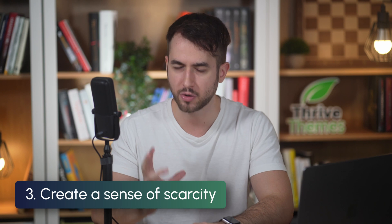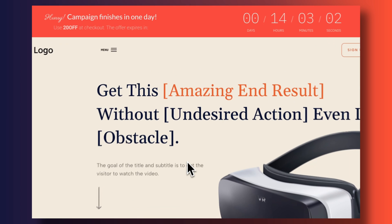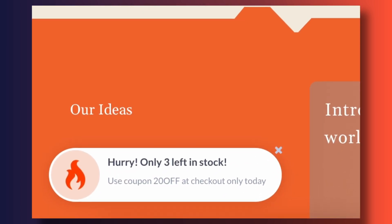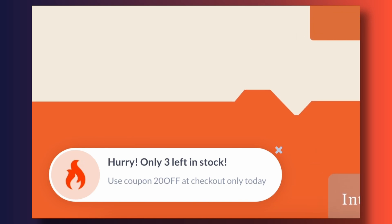The third recommendation is to, when possible, create a sense of scarcity. This works really well especially on landing pages. For example, if you're selling a course, try putting a cap on enrollment and show on your sales page that there are only two or three spots left. Or if you're running a sale, show that it ends in 24 or 48 hours, or that there are only two products left to purchase.